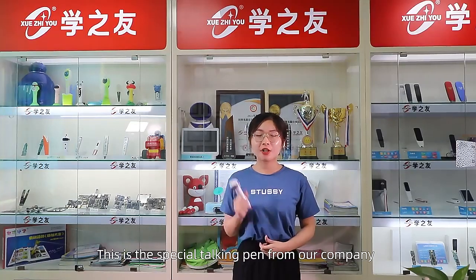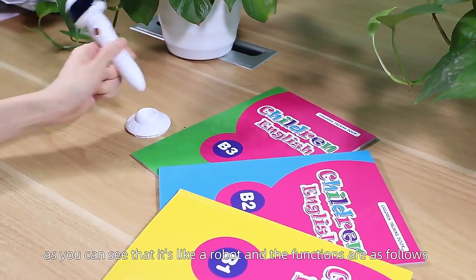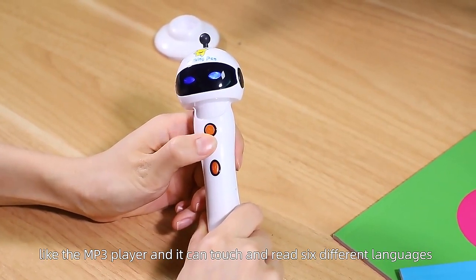This is the special talking pen from our company. As you can see, it's like a robot. The functions are as follows: it has an MP3 player, and you can touch and read in 6 different languages.